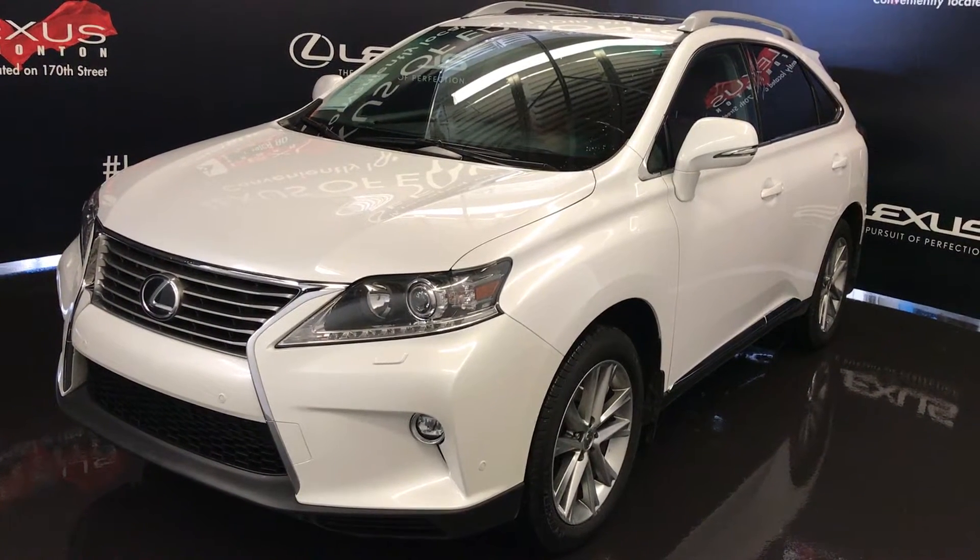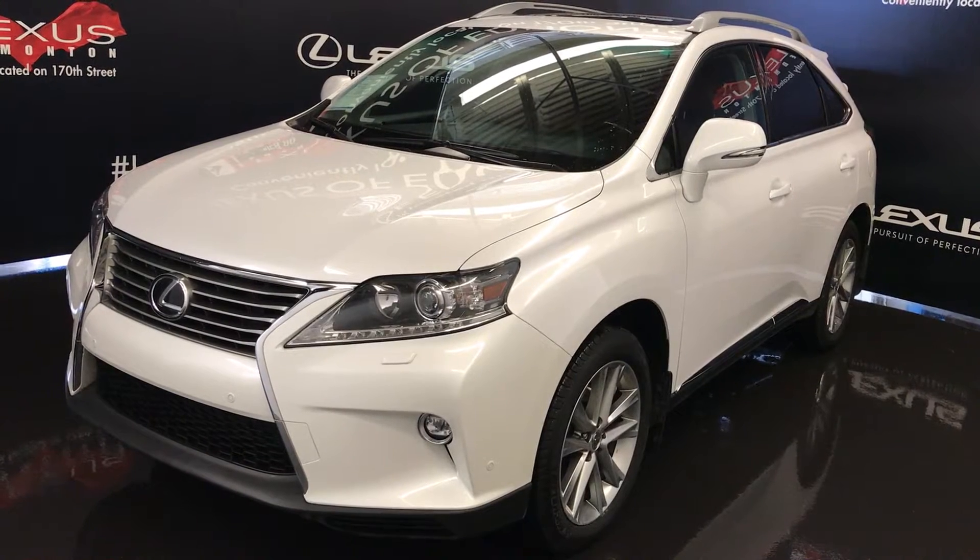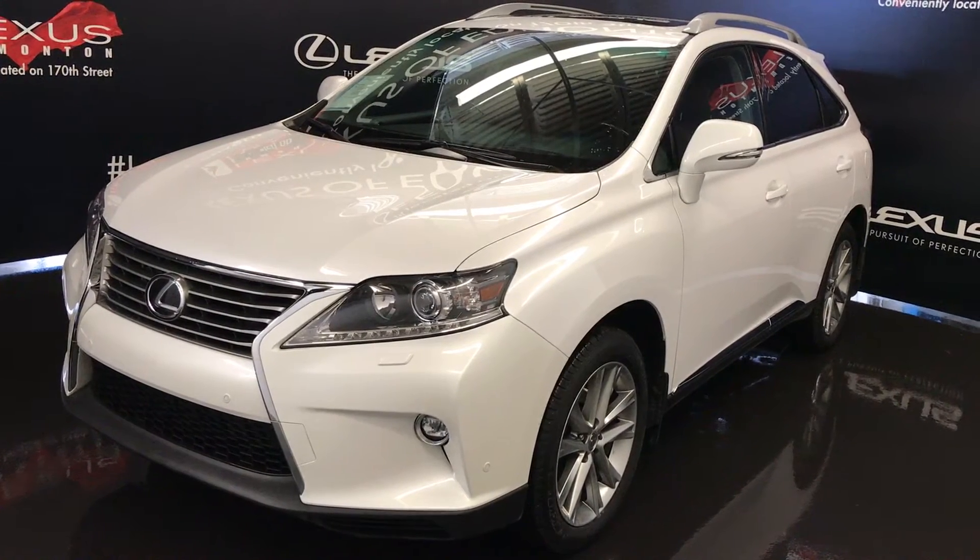Welcome to Lexus of Edmonton. We are located off 111th Ave and 170th Street in Edmonton, Alberta. We're looking at a pre-owned 2015 Lexus RX 350.